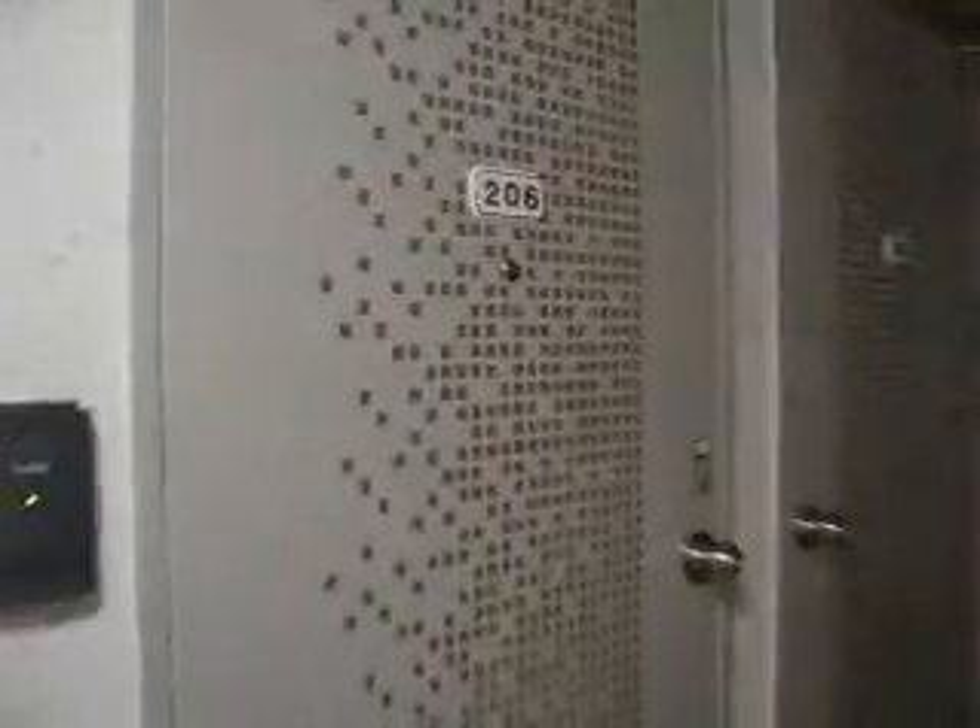A neat feature here is all these automatic light sensors as we go into my hallway. There are seven rooms here. Four of them are foreign-occupied. That's Lisa's room, that's my room, that's Joe's room, and that's Matt's room.